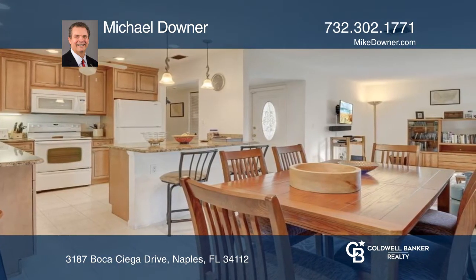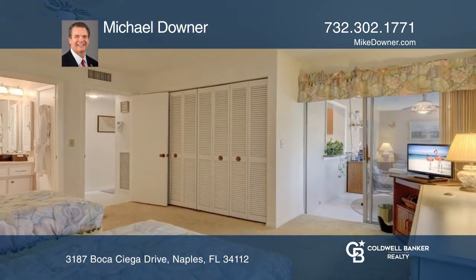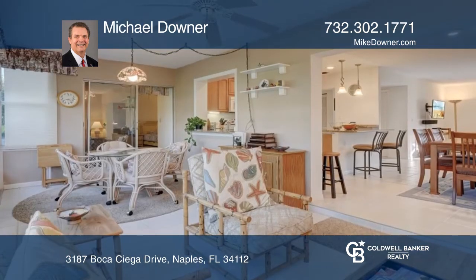The kitchen has plenty of counter space and a breakfast bar. The third bedroom accesses another sitting and dining area, a great space for guests.